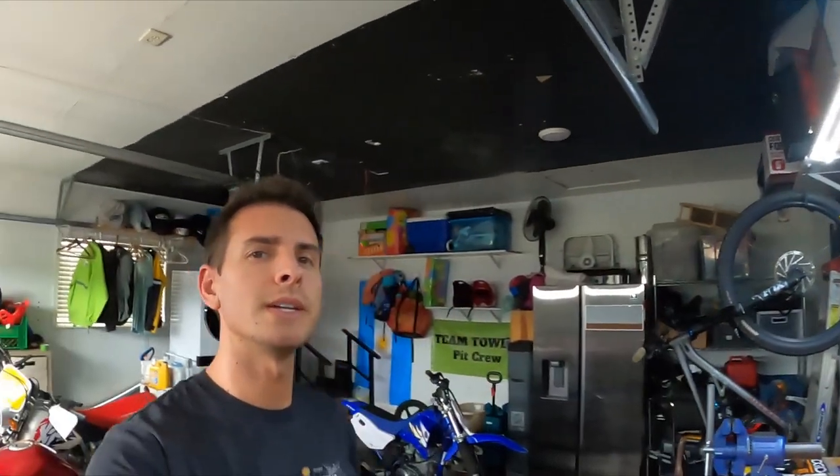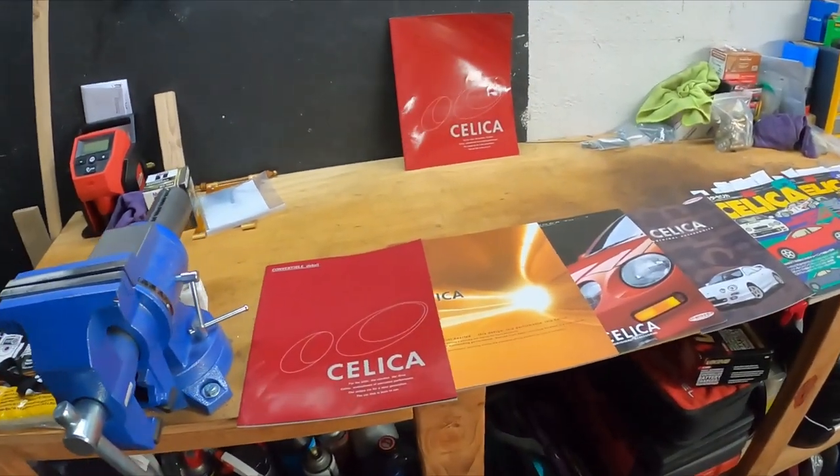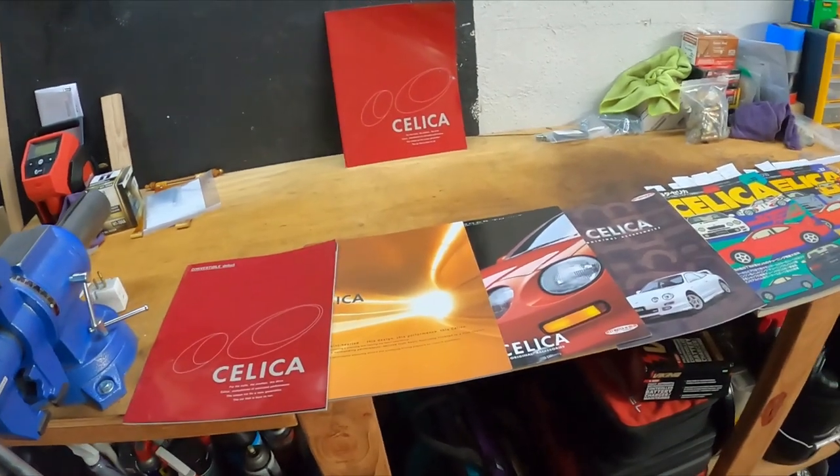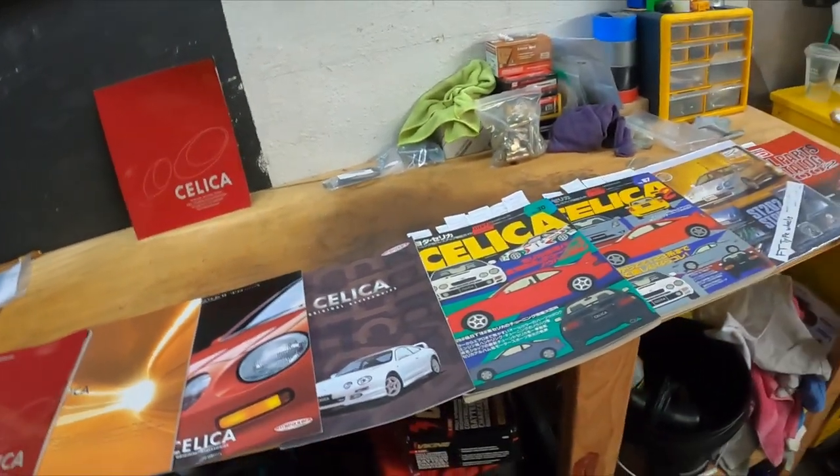Welcome back to the channel. Today we're going to be going over the ST202 chassis magazines, pamphlets, and brochures. I bought and accrued all of these over the past year and a half. Many of them are super difficult to find, so I wanted to share this information with you guys.